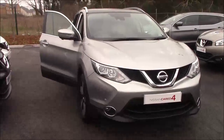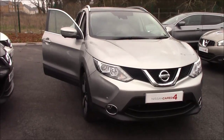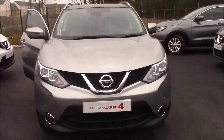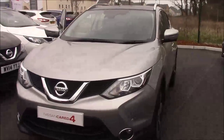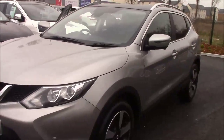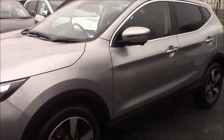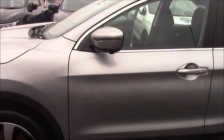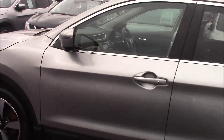Hello and welcome to Wessex Garages here in Cribs Causeway in Bristol. Here we have for you today a next generation Nissan Qashqai N-Tec Plus. This 5-door crossover SUV was first registered in May 2015. It comes with a 1.4 DCI diesel engine and a 6-speed manual transmission, finished off in a lovely grey colour.